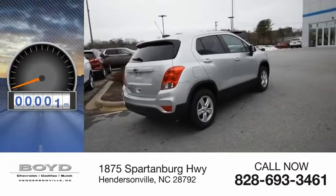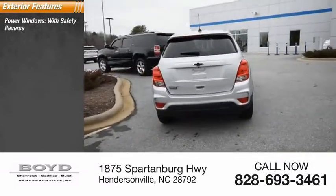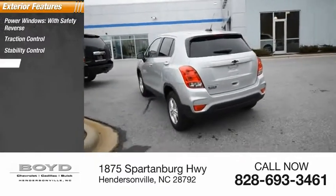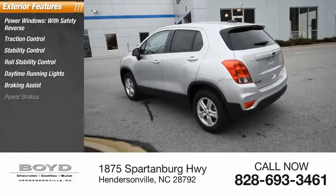This vehicle has less than 100 miles. Here are some of this vehicle's great options: power windows with safety reverse, traction control, stability control, roll stability control, daytime running lights, braking assist, and power brakes.